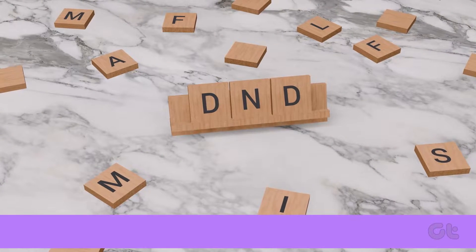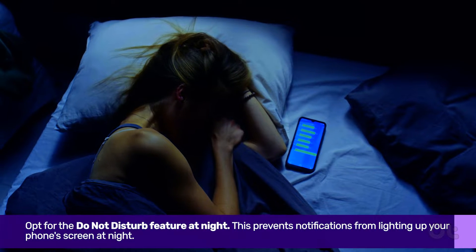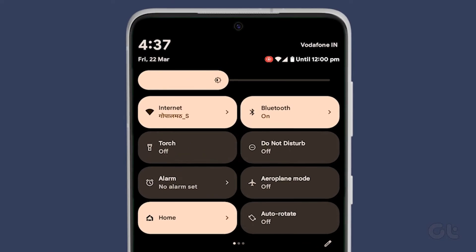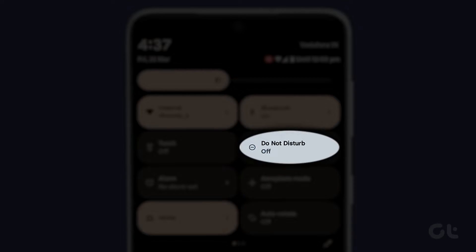Next, opt for the Do Not Disturb feature at night. This prevents notifications from lighting up your phone's screen. Access the Quick Settings menu by swiping down twice on your Android smartphone's home screen, then enable Do Not Disturb.